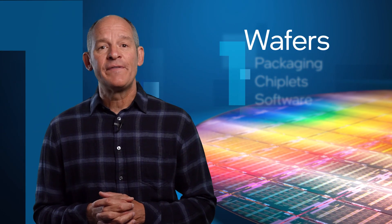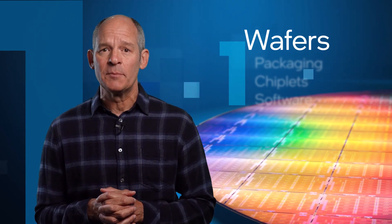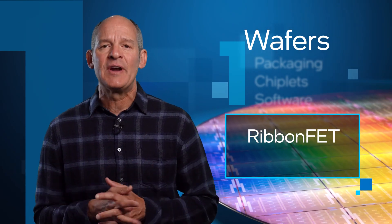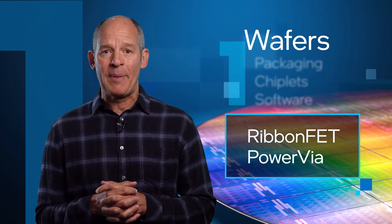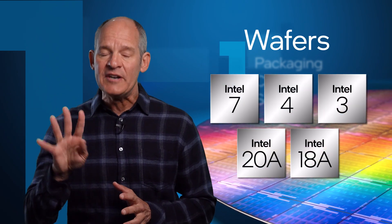First, wafer manufacturing. Intel continues to aggressively pursue Moore's Law and offer customers its silicon expertise, with innovations such as RibbonFET transistors and PowerVia for power delivery. Intel is on track to deliver five technology nodes in four years.